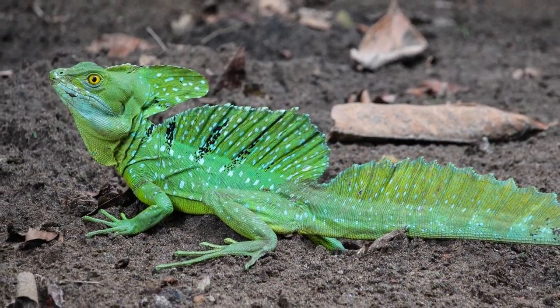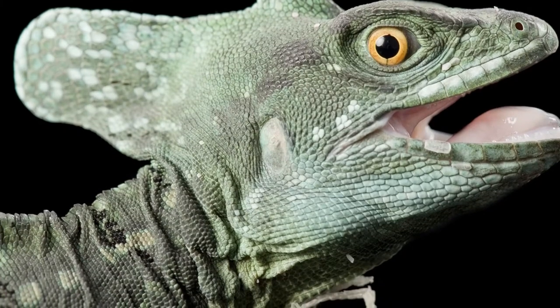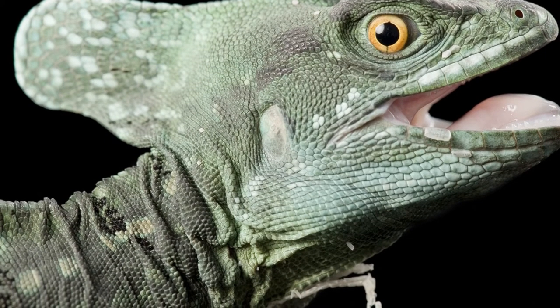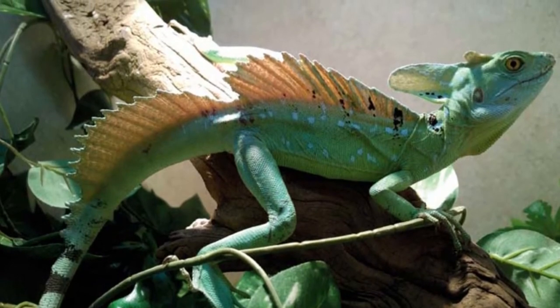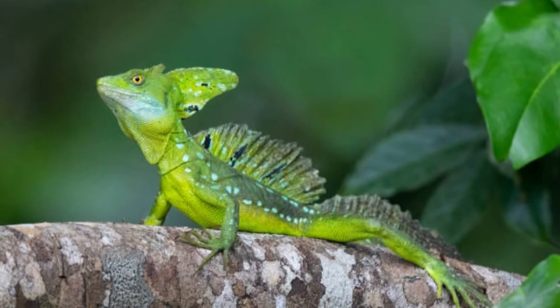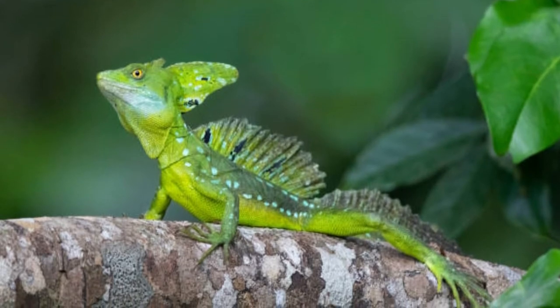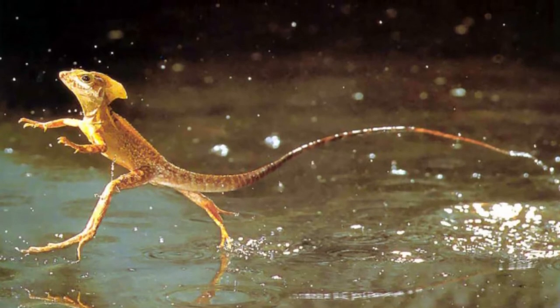Part of the reason that the Basilisk Lizard is so interesting among the public is because of its incredible colors. Depending on the species, you'll be able to find them in reds, greens, blues, and even yellows. The colors of the lizard help with the identification of which species they may be. The common Basilisk, for example, is brown and cream.